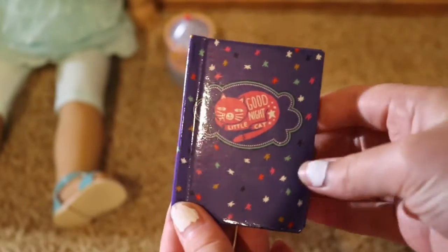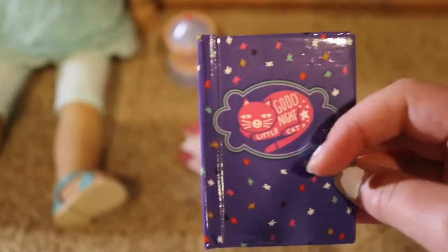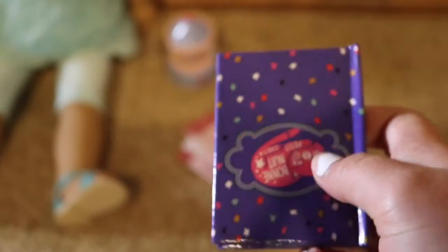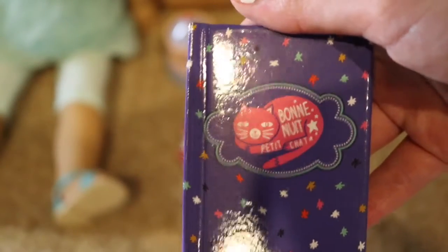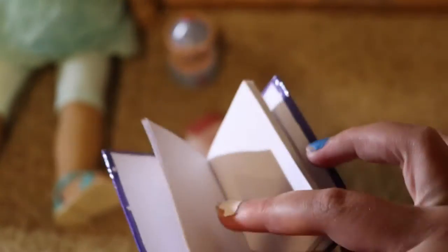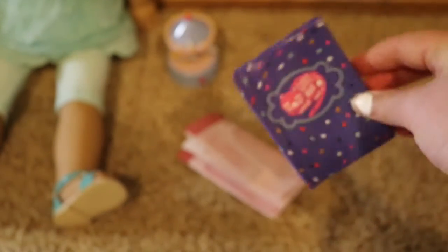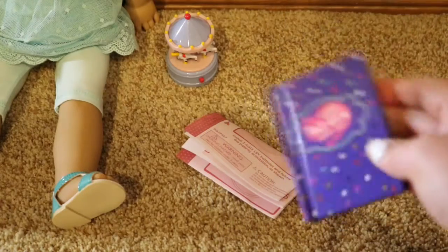First, there is this purplish-blue book with different colored stars on it and a cat that says 'Goodnight Little Cat.' The cover is glossy, and on the back it says 'Goodnight Little Cat' in French or something, because Our Generation has some French items. Inside the book there are just blank pages, so maybe it's a notebook or diary that your doll can write in, or you can pretend there are words for a story.